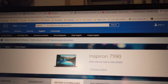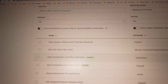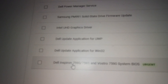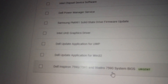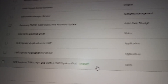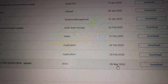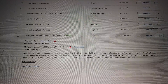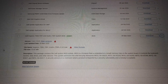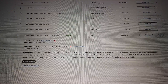We are now on the Dell Inspiron 7590 support page, and as you can see here, when we sort by date we can find this Dell Inspiron 7590, 7591, and Vostro 7590 system BIOS. It says it's an urgent update to BIOS that was released the 9th of March 2020. If we look at the details it says this package contains Dell system BIOS updates. This update addresses the Intel security advisories, Intel SA and then onwards.